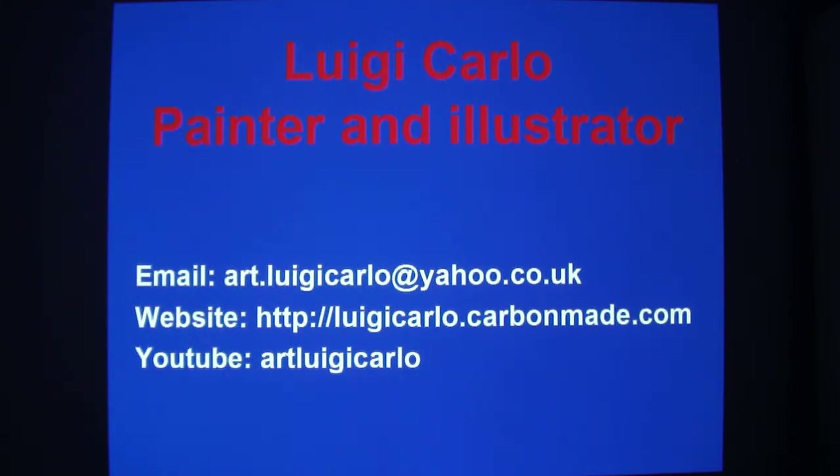In my YouTube account, Art Luigi Carlo, I have posted other interesting videos about art, both in English and Italian, so you can have a look there too. Thank you for watching and I'll see you next time.